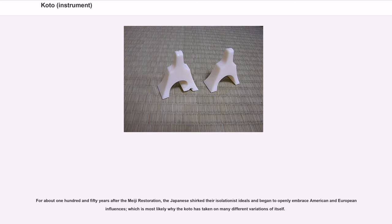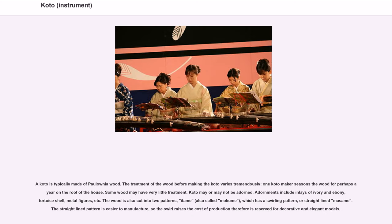For about 150 years after the Meiji restoration, the Japanese began to openly embrace American and European influences, which is most likely why the koto has taken on many different variations. A koto is typically made of paulownia wood. The treatment of wood before making the koto varies tremendously — one koto maker seasons the wood for perhaps a year on the roof of the house, while some wood may have very little treatment.